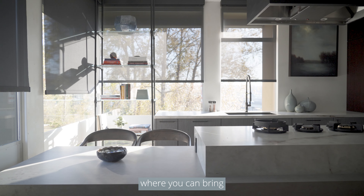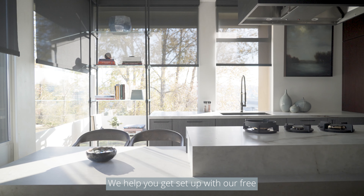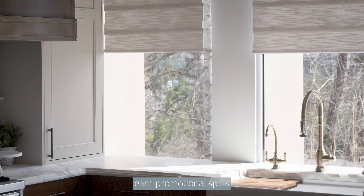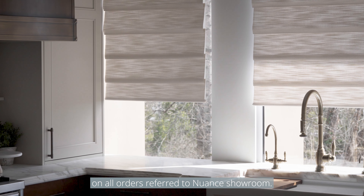First, you'll have access to our trade-only showroom where you can bring your clients for window treatments. We help you get set up with our free Hunter Douglas Designer account where you can order unlimited fabric swatches, earn promotional spiffs, and receive referral commission on all orders referred to Nuance Showroom.